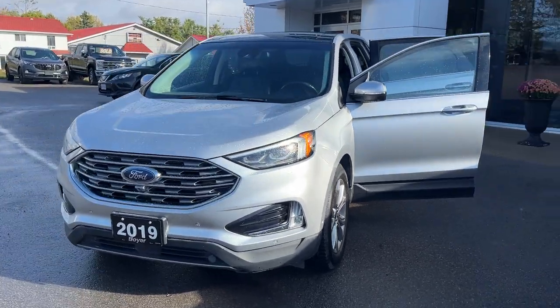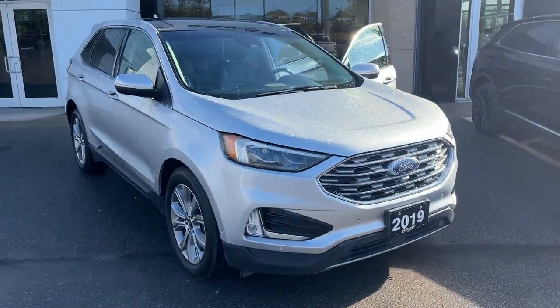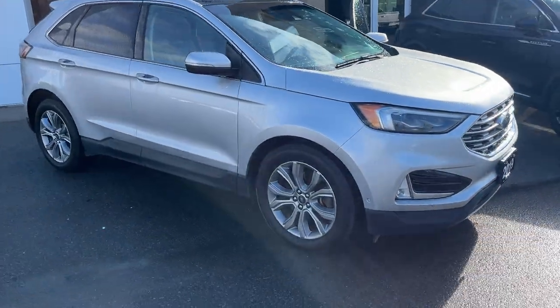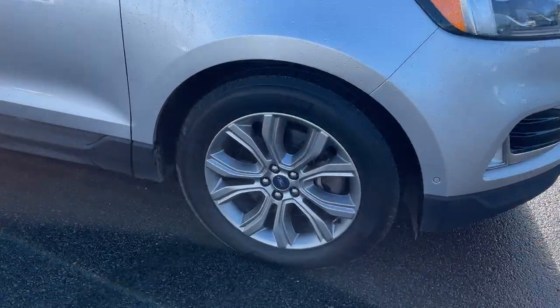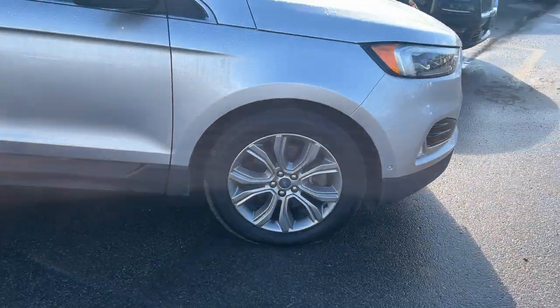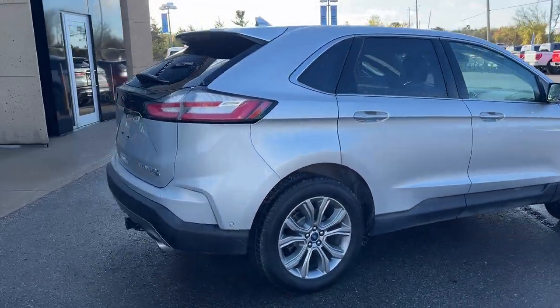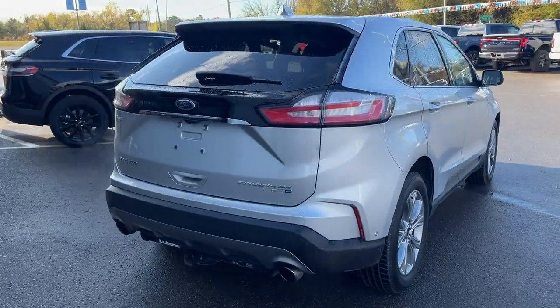2019 Ford Edge Titanium all-wheel drive, this one's a 301A package in the Ingot Silver Metallic color — a beautiful looking vehicle. Rolling on 19-inch silver painted aluminum alloy wheels with Michelin tires. The vehicle is powered by the 2.0-liter EcoBoost engine, so you have plenty of power.